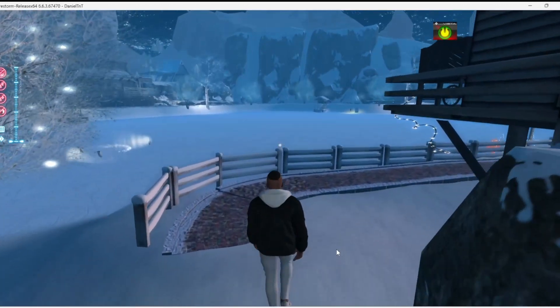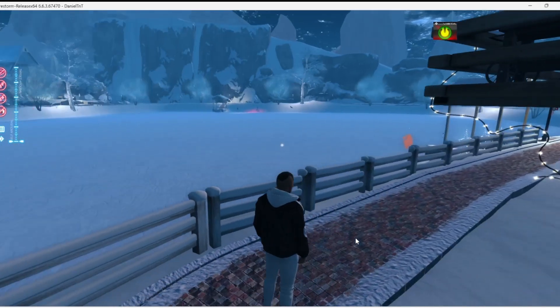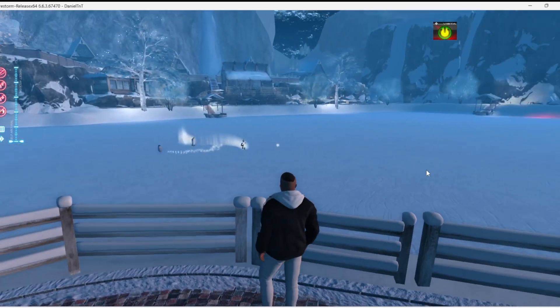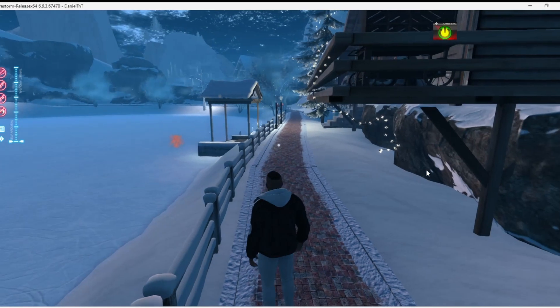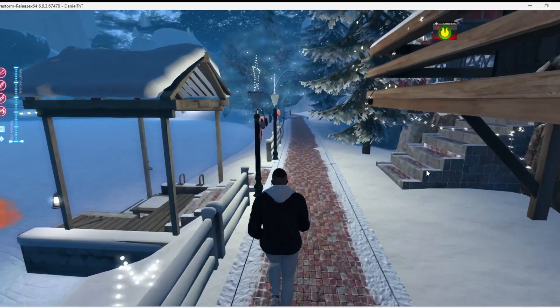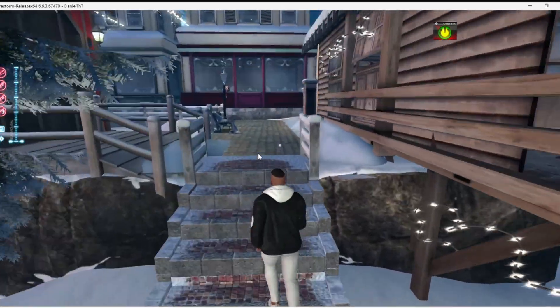Come down here and let's take a look at what we've got. Oh, this is nicely done. Look at this — this is a huge frozen lake. Yeah, I like how this is done. These nice big lit-up outdoor pines.